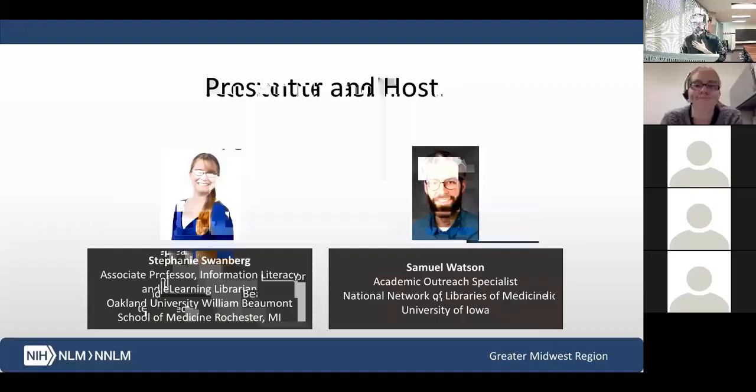I will say that I'm your host here today. My name is Sam Watson. I am the Academic Outreach Specialist here at the NNLM Greater Midwest Region. We're located here in Iowa City at the University of Iowa.